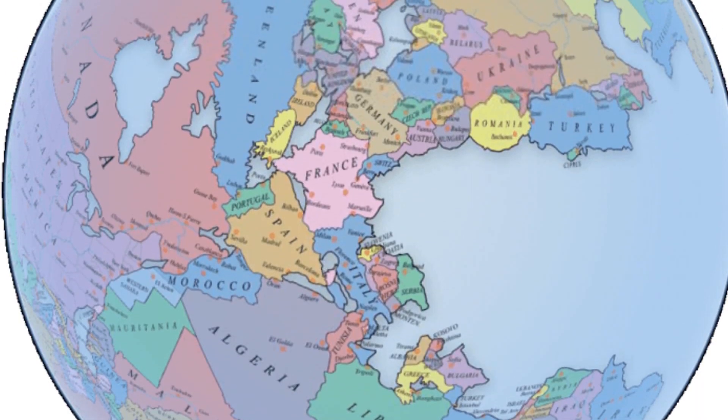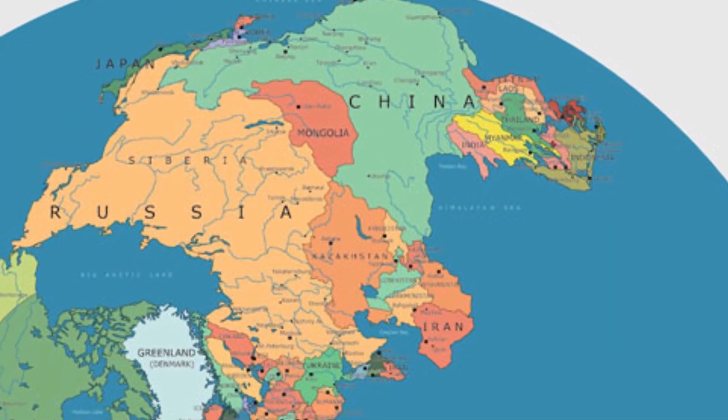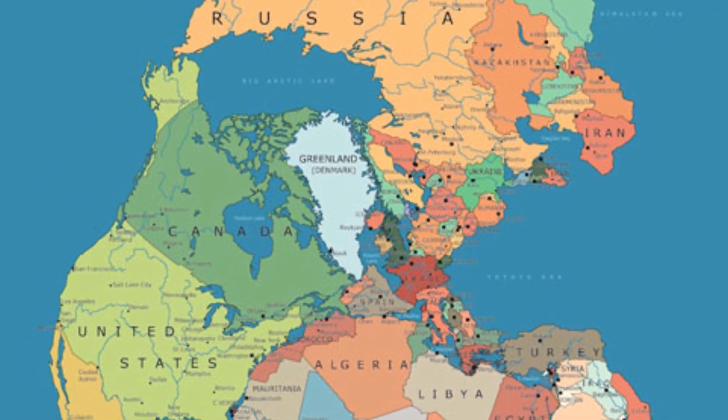Pangaea was a supercontinent that existed for about 100 million years before fracturing apart 200 million years ago and moving slowly into the current continental configuration. This is what the world would look like had that land mass stayed intact.